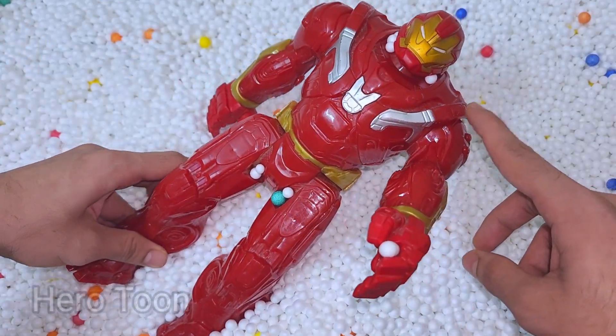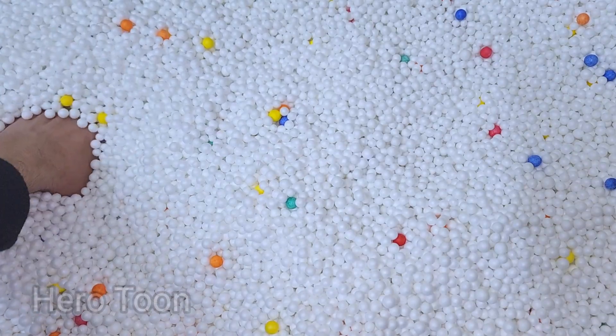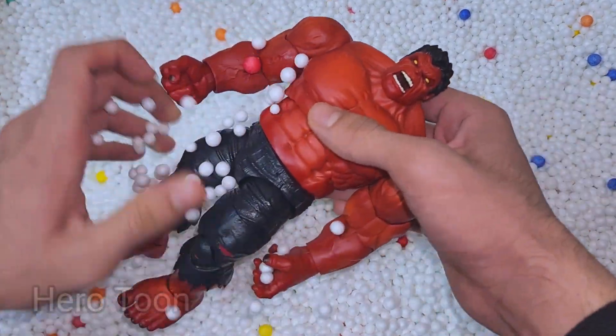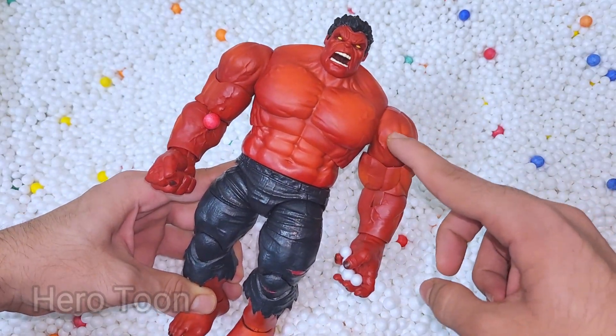Wow guys, very cool looking mechanical iron suit — very nice. Let's find something inside here. Oh wow guys, very angry and very scary evil — Red Hulk!